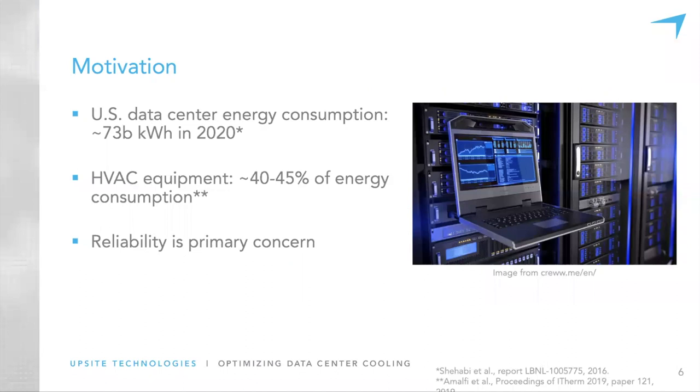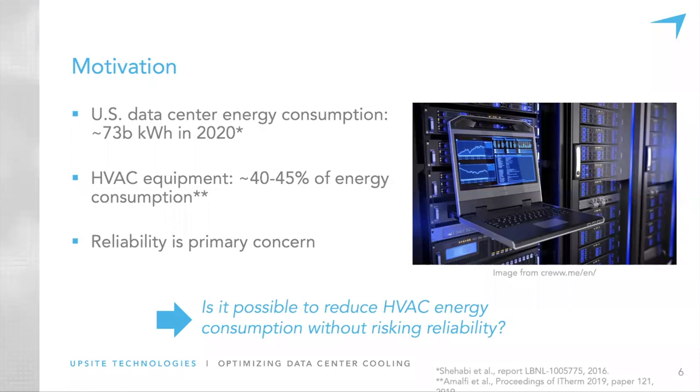Obviously there's a lot of data center energy consumption — one statistic puts it at 73 billion kilowatt-hours in 2020 as the forecast. HVAC equipment is responsible for about 40 to 45 percent of energy consumption, from a recent ITERM paper just two weeks old. From talking to data center owners and operators, reliability is always the number one issue. The big question we're looking at is: can we reduce HVAC energy consumption without risking reliability? In this study we're using control algorithms to see how they affect reliability and energy efficiency.